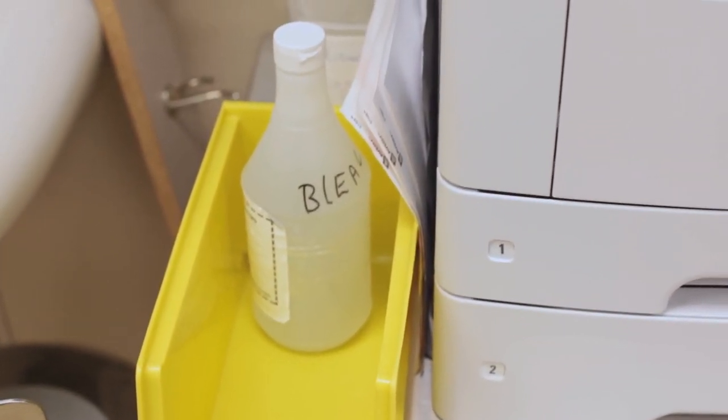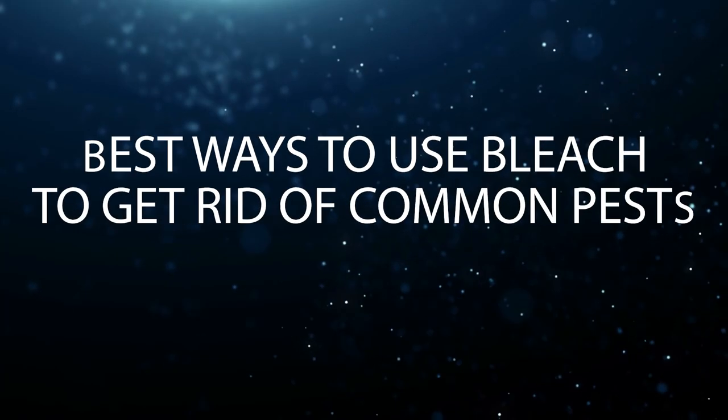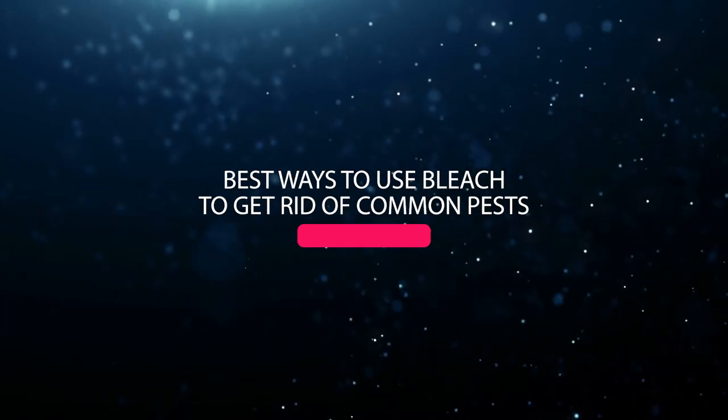Bleach is more than just a powerful cleanser — it is also a powerful pesticide. It can get rid of various pests, including drain flies and mosquitoes. Here are the best ways to use bleach to get rid of common pests.